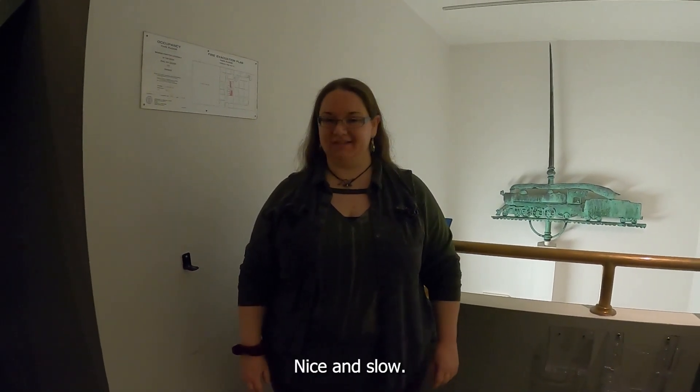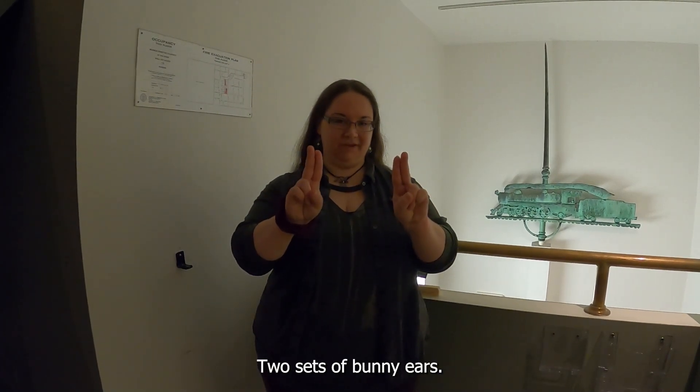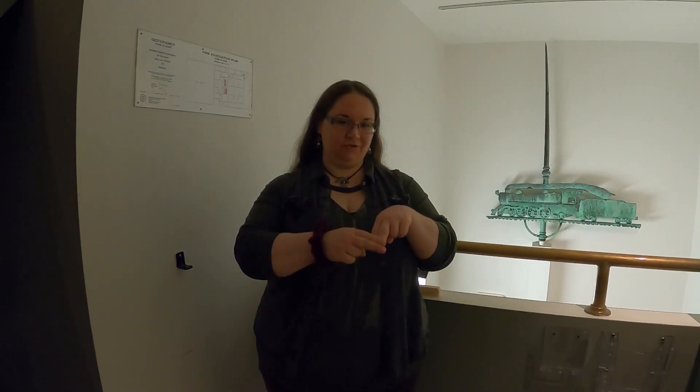It's kind of like this is the track, and this is the train, and the train is running up and down the track. Train. One more time, nice and slow. Two sets of bunny ears. Train.